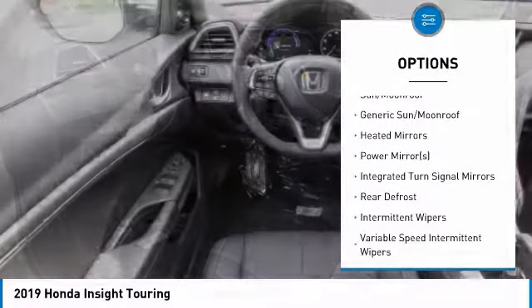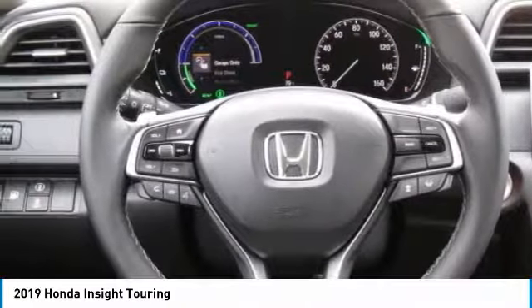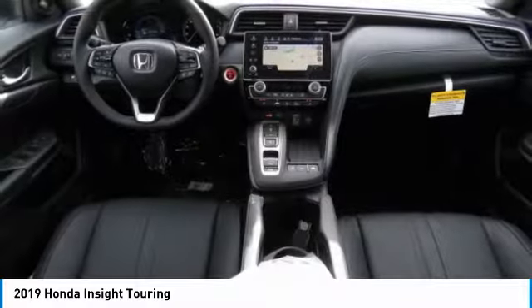Steering wheel audio controls, power passenger seat, leather-wrapped steering wheel, Bluetooth, adjustable steering wheel, power steering, aluminum wheels.